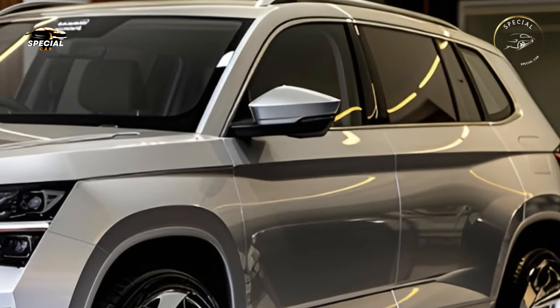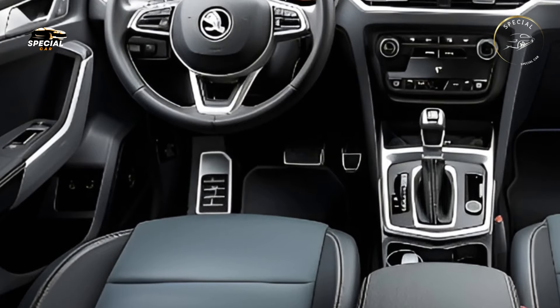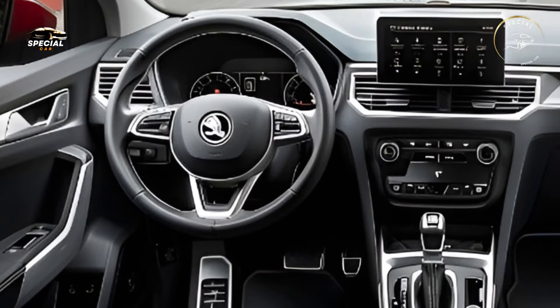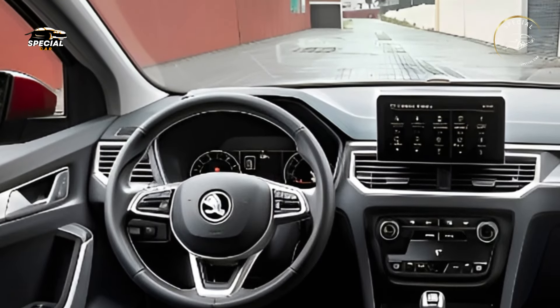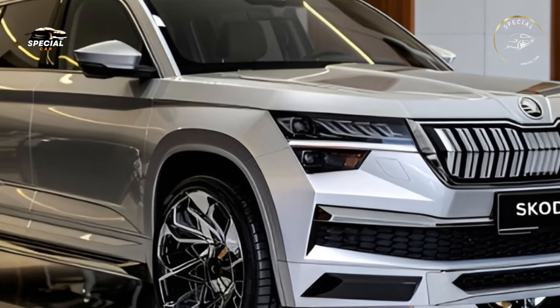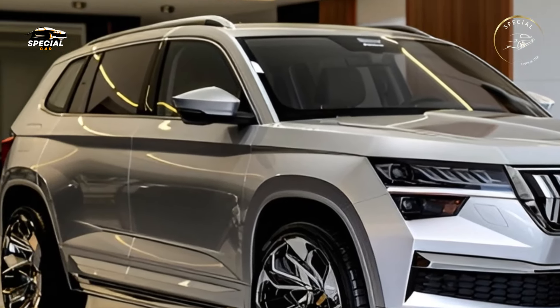The 2025 Skoda Yeti excels in daily life and off-road adventures. Families love its big cabin and versatile cargo capacity, and its compact size makes it easy to handle in urban areas. The 2025 Skoda Yeti is reliable and practical for city commutes and weekend adventures.